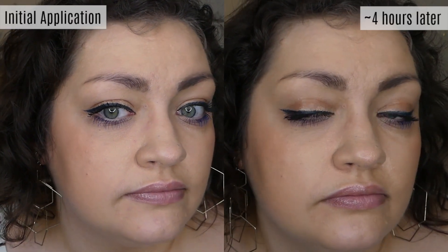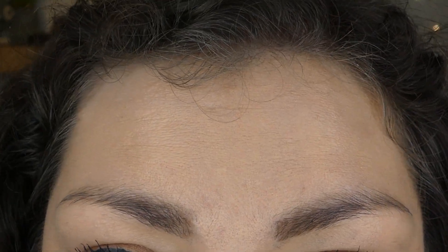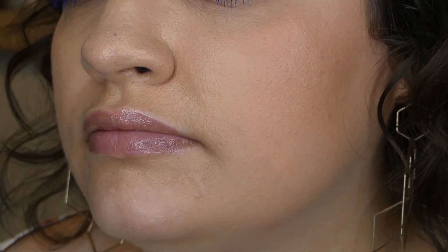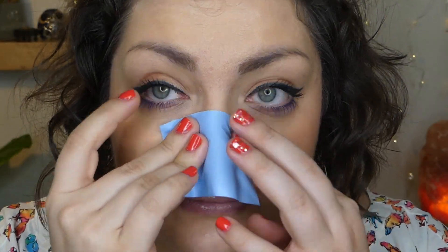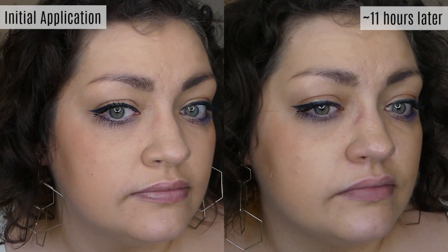I went ahead and checked in around the four hour mark. I wasn't feeling oily, but I did look a little shiny, so I went ahead and blotted. It didn't really transfer onto blotting sheets — just the littlest bit — and it really was not transferring onto my fingers or anything. And then I started noticing a major transfer onto my fingers around the seven hour mark, but I wasn't feeling super oily, so I just kind of gritted my teeth and hoped for the best.